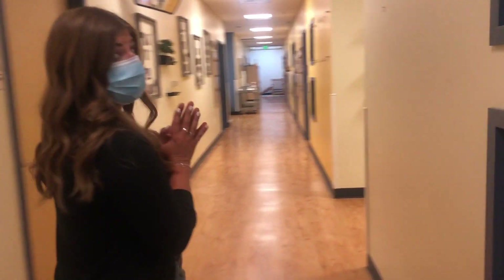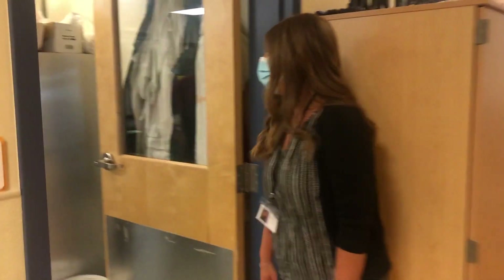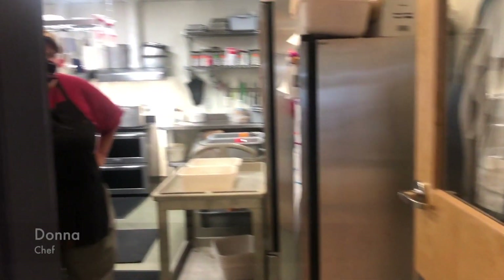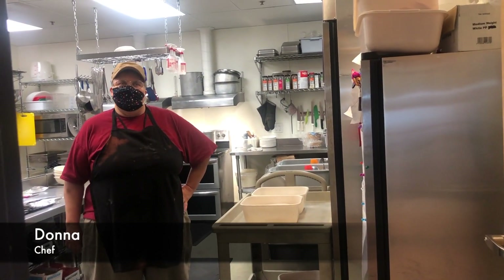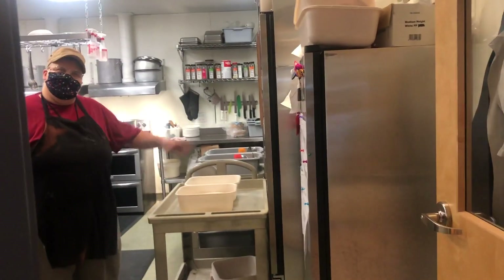Next is the kitchen. I think it's almost lunch time. Coming up, Donna, she's our chef here at Southlake Union. Hi Donna. What are you cooking today? It smells delicious. Chicken jambalaya and green beans. Oh, yum. Great. Welcome to the kitchen.